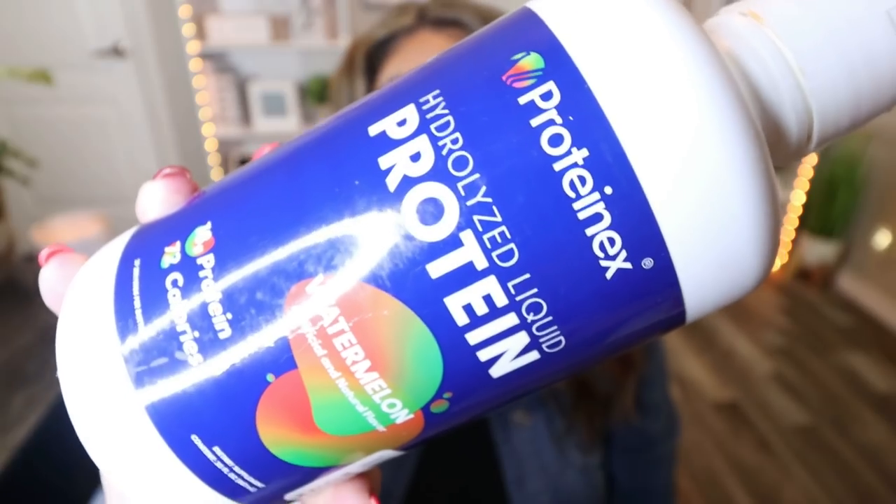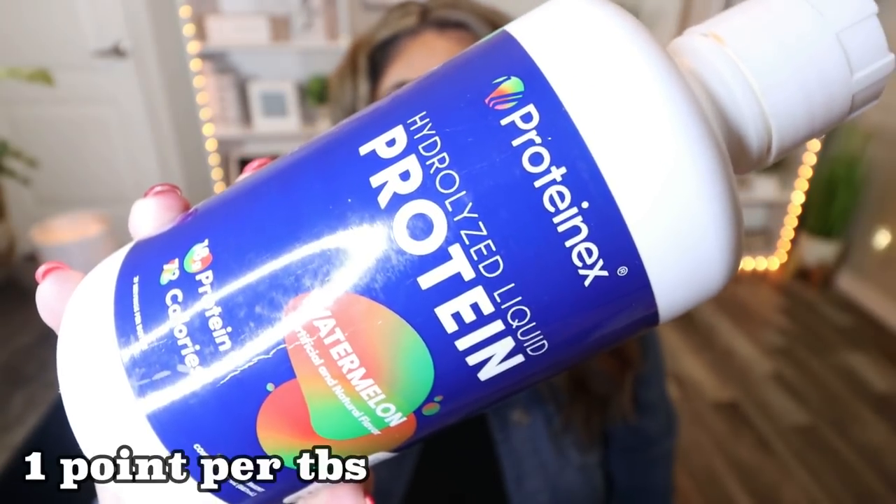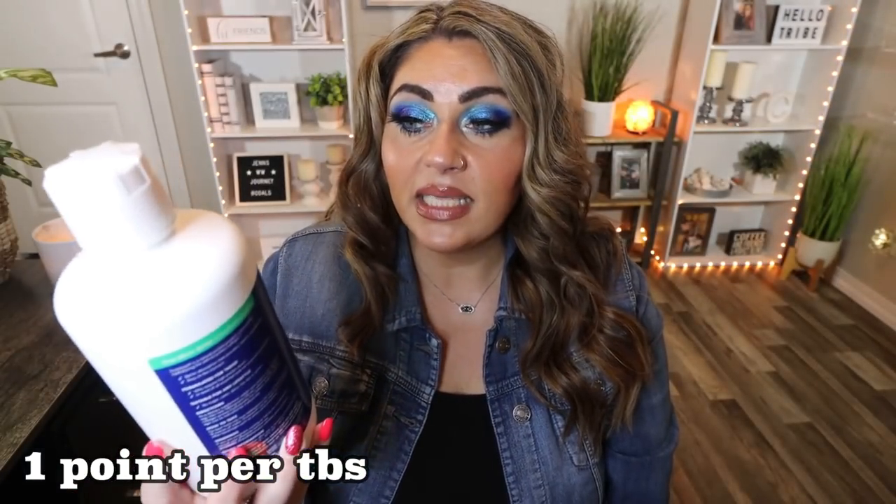As always, we're going to start with WW food favorites. I have more than normal and all of these have been huge game changers for me. First up is this protein supplement.